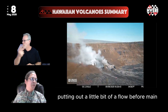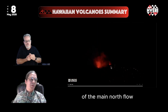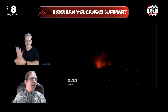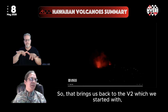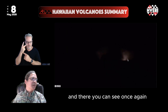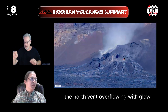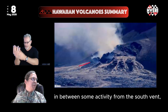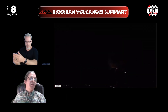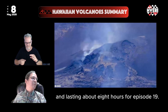The south vent puts out a little bit of a flow before the main north flow overflows and high fountaining event. Back on the V2 camera, you can see once again the north vent overflowing with glow in between, some activity from the south vent, and then the main fountain phase coming in — lasting four and a half hours for episode 20 and about eight hours for episode 19.